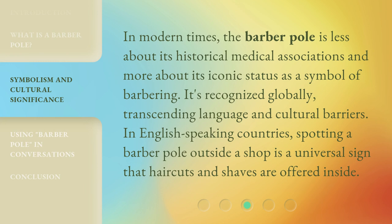In modern times, the barber pole is less about its historical medical associations and more about its iconic status as a symbol of barbering. It's recognized globally, transcending language and cultural barriers. In English-speaking countries, spotting a barber pole outside a shop is a universal sign that haircuts and shaves are offered inside.